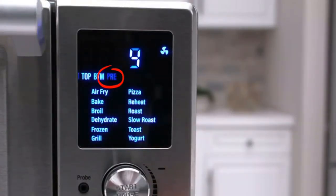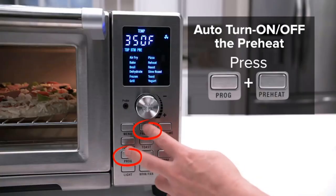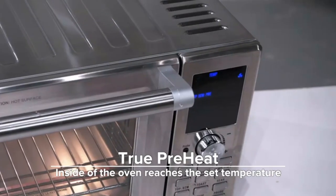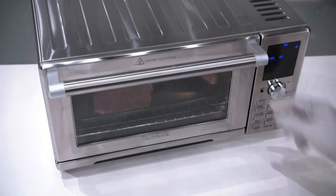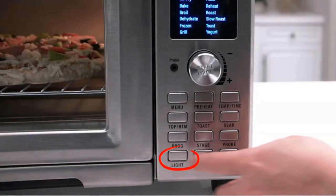Integrated digital temperature probe. Once the desired doneness temperature is set, the Bravo Air Fryer Toaster Oven constantly monitors the internal temperature of your food and automatically ends the cooking process when the desired internal temperature is reached. You will never undercook or overcook your food again.